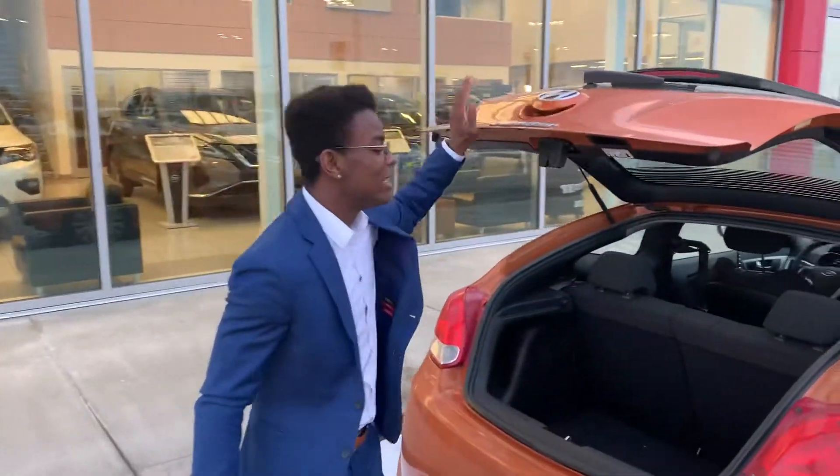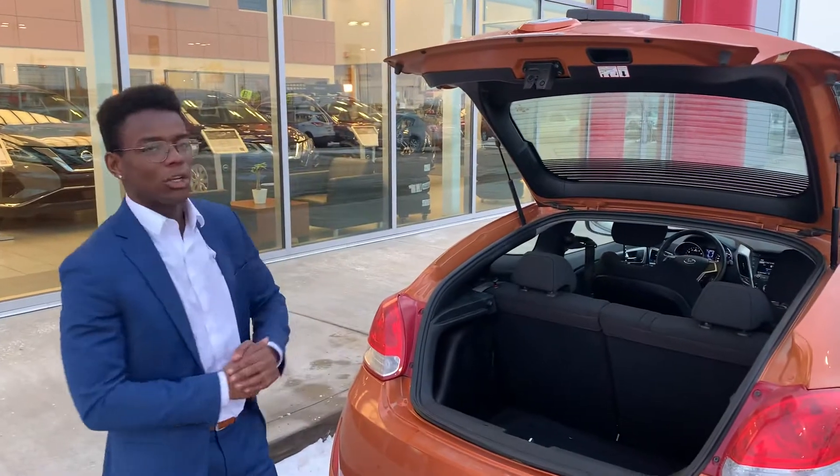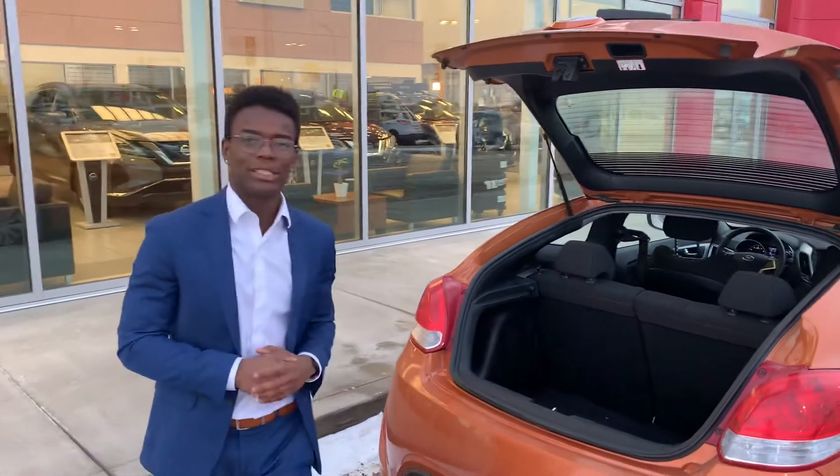Into the trunk, you have tons of space with that deep cargo area, and even more with the 60-40 split of the rear seats.